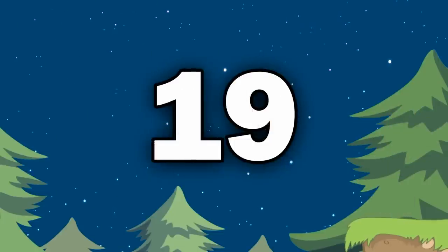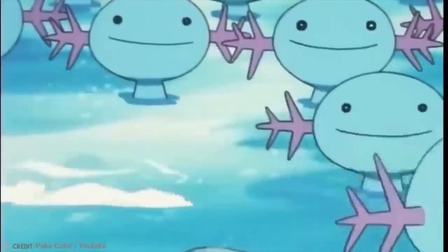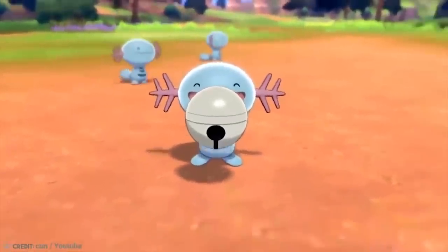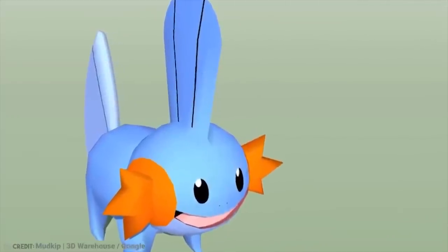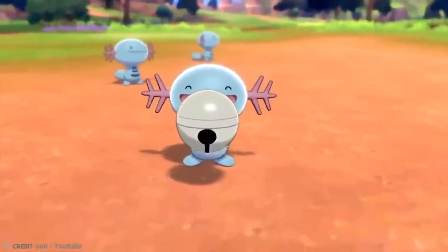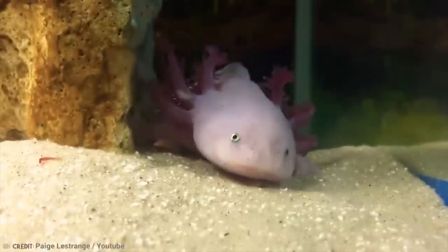Number 19: Wooper – Axolotl. Every Pokémon fan has a Pokémon they wish was real, and two that often feature on the lists of many fans are Wooper and Mudkip. Mudkip is a water-type starter Pokémon introduced in Generation 3, while Wooper was a water- and ground-type Pokémon introduced in Generation 2. While you'll never find accurate, authentic versions of these two Pokémon, you will find something that's pretty darn close, and that's the Axolotl. Once you see the resemblance, you won't be able to unsee it.